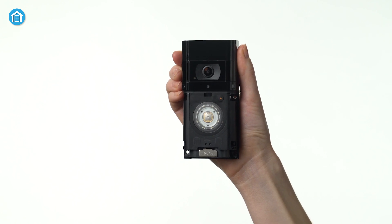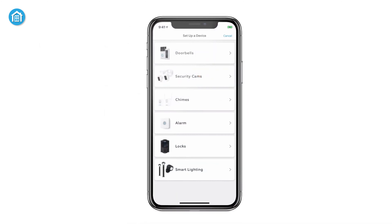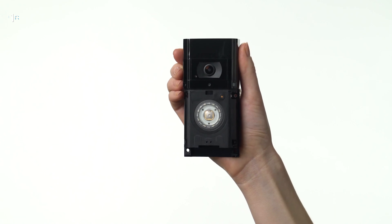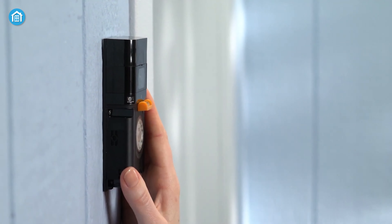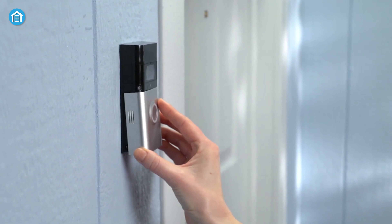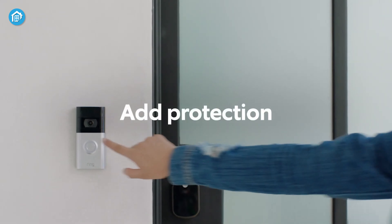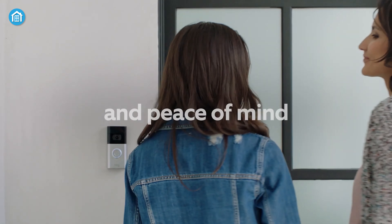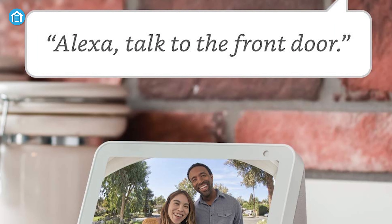In addition, the Ring Doorbell 3 offers dual-band WiFi connectivity for a stronger and more reliable connection. With the option to power it with a rechargeable battery pack or connect it to existing wires for constant power, you have the flexibility to choose the best option for your home. It also allows you to connect with Alexa, so you can hear announcements on your compatible Echo device or talk to visitors just by saying, 'Alexa, talk to the front door.'